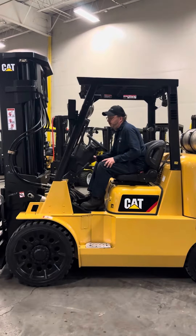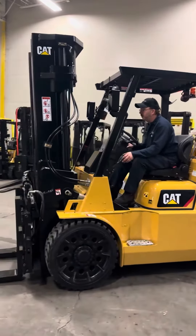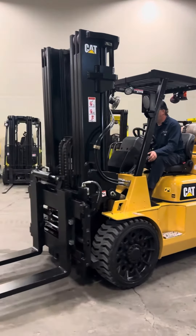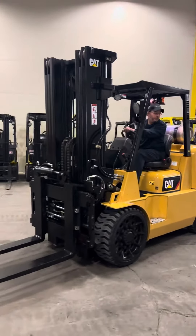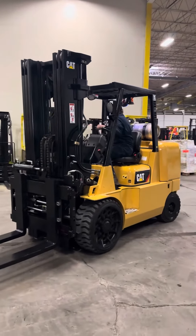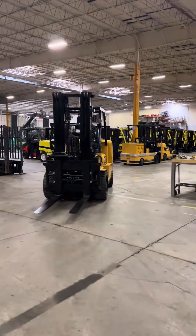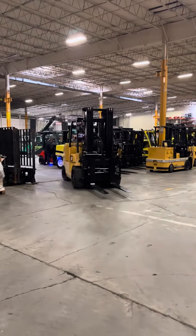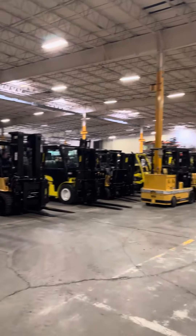All right, 2020 Caterpillar with side shifting fork positioner. Right now it's got 54-inch forks on it. We have other size forks available. Got a blue light on the back. 15,500-pound capacity. This is our 36,000-square-foot shop.